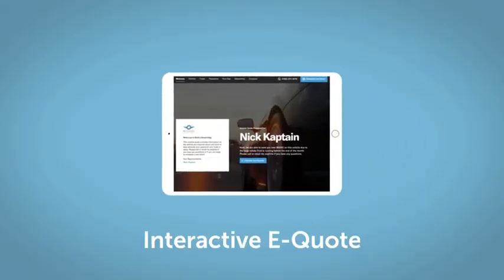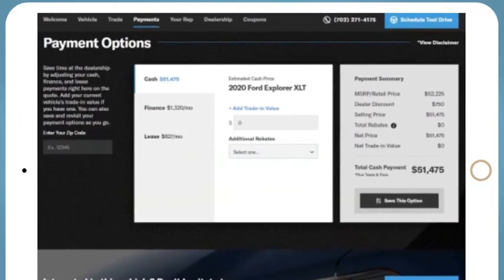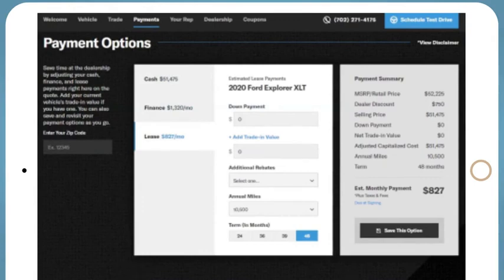For this vehicle, we'd be happy to send you a personalized interactive eQuote that allows you to quickly and easily calculate the cash, finance, and lease options available to you.